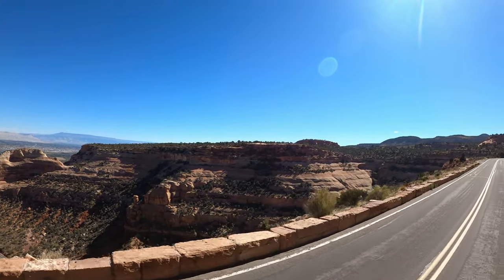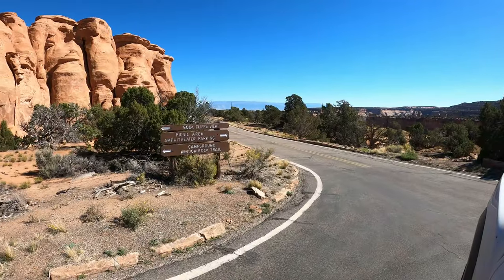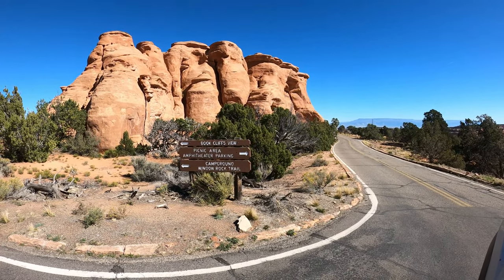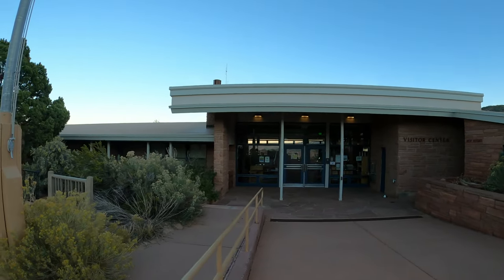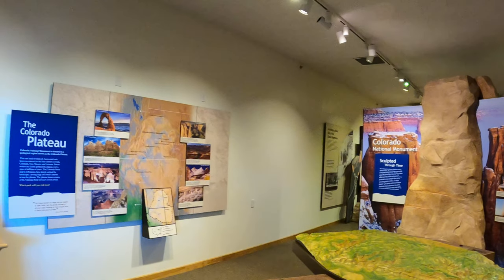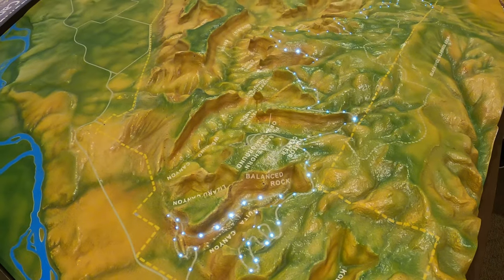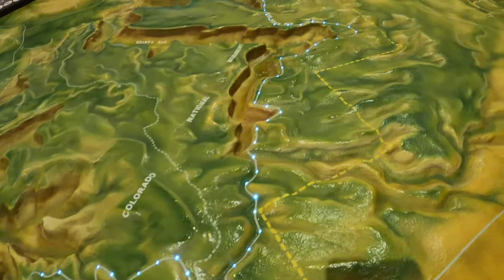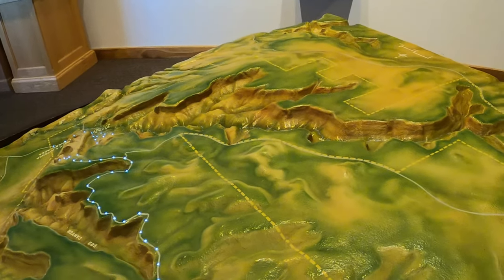We're going to pull into the visitor center real quick. It's right next to the Book Cliff View, which has these huge monoliths, and is also next to the Saddle Horn Campground. The visitor centers are so cool — if you have any questions, the rangers and employees are always so helpful. There's typically some kind of 3D display, like there is here, where you can push buttons and the road lights up so you can see where you're driving.